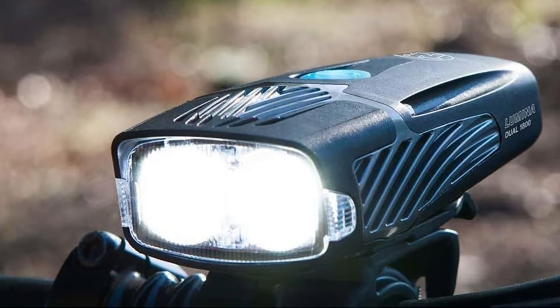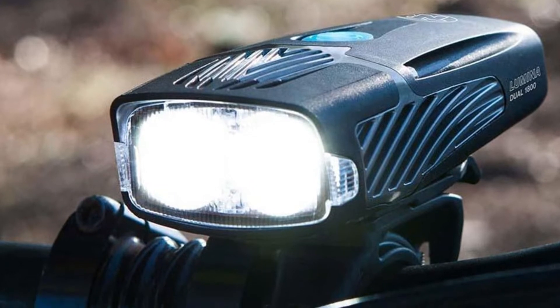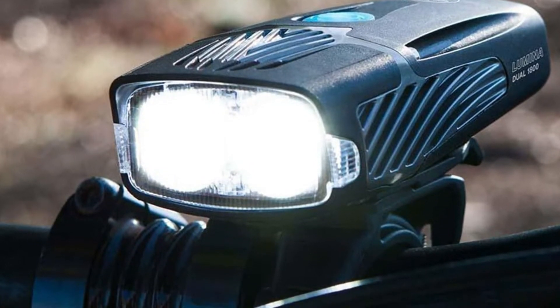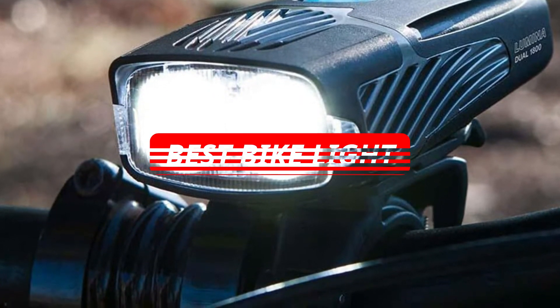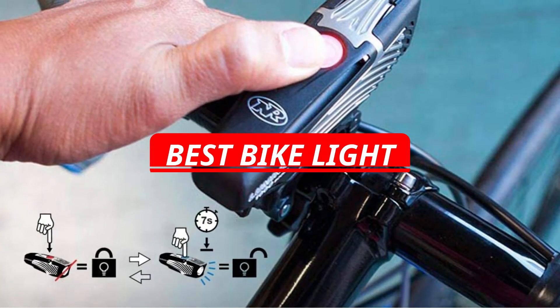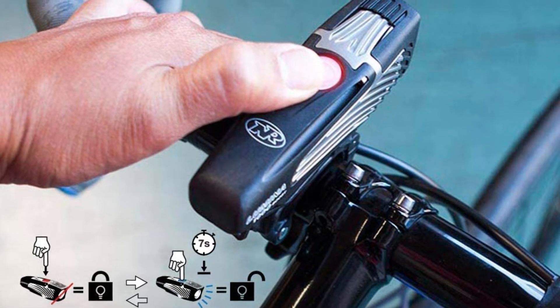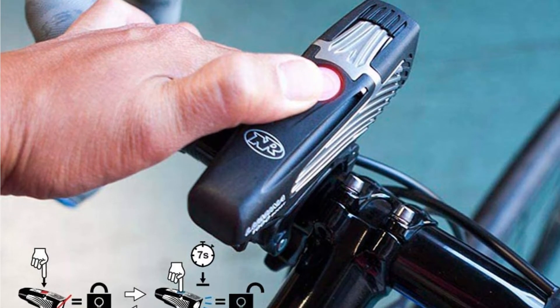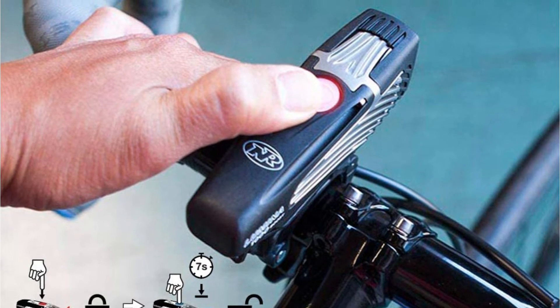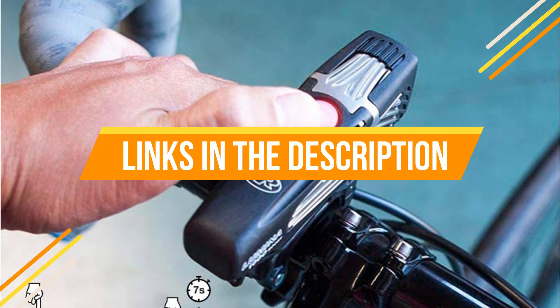Bike lights are offered in a wide variety, each with unique features, benefits, and prices. I did a massive amount of research, reviewed a ton of reviews, and put up a list of the best bike lights from trustworthy brands to assist you in making the decision. After extensive investigation, I discovered these goods to benefit people like you. If you're curious to learn more about the price and other information, be sure to read my description. Without further ado, let's watch the video.